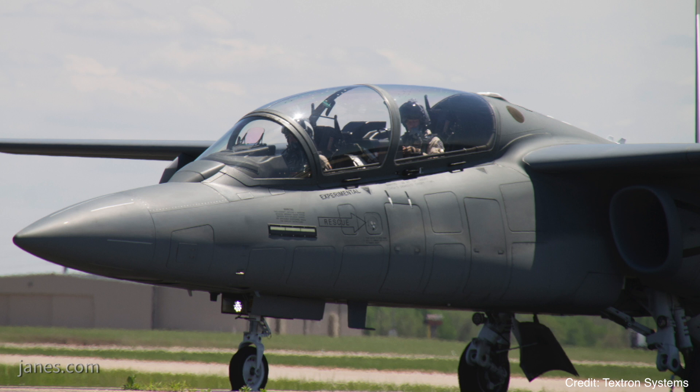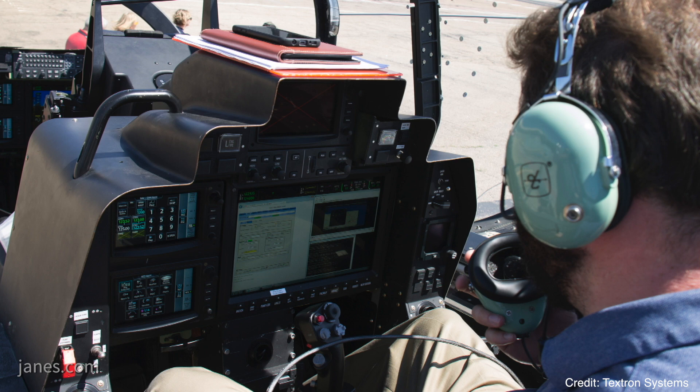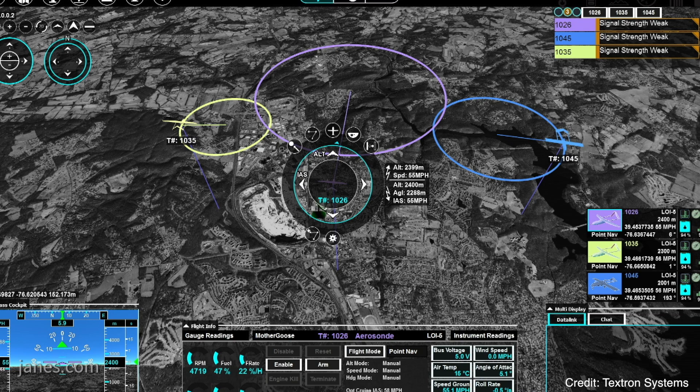And you can even integrate it into a manned platform — we did a demonstration earlier this year into a Scorpion Jet. We actually installed Centurion with no changes to the Centurion software or to the Scorpion Jet itself, and did a manned-unmanned teaming, advanced teaming mission with two simulated unmanned aircraft, with a pilot flying the Scorpion Jet at the same time.